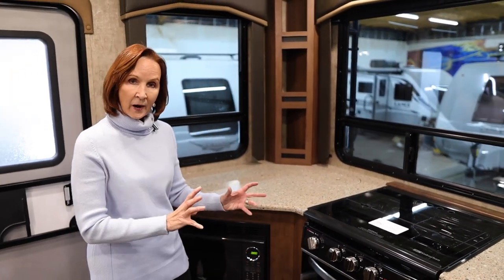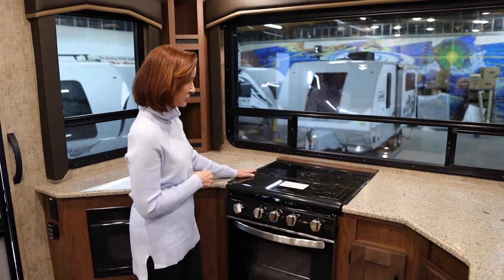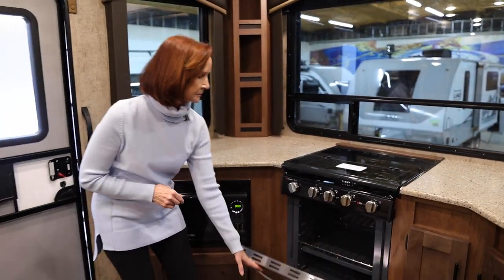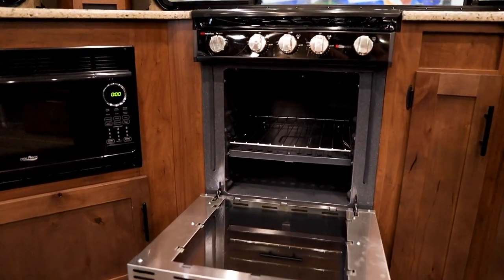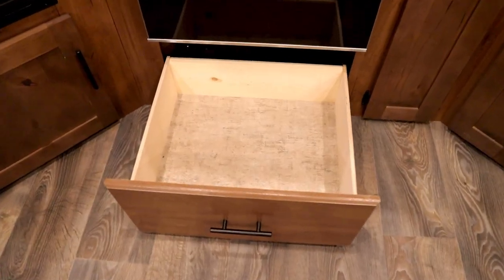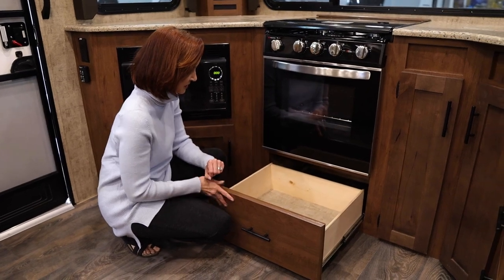The stove and oven is right in the middle. The glass top of course can be used as countertop as well if you're not using the stove, and on the back you've got some slots for knives — always a nice feature. A 22-inch oven — feels very residential. Underneath there's more storage; this is a very nice drawer, about six to seven inches deep, great for pots and pans or anything else you'd be using in this kitchen.